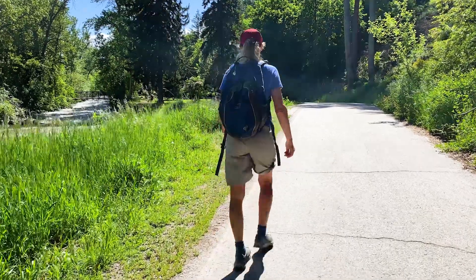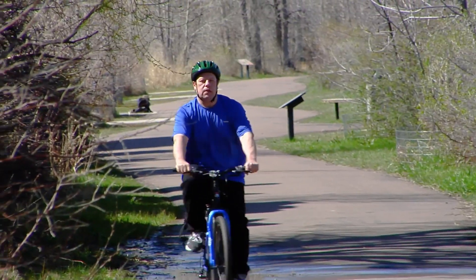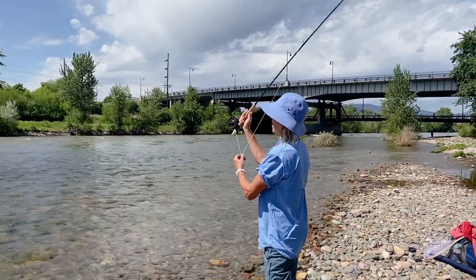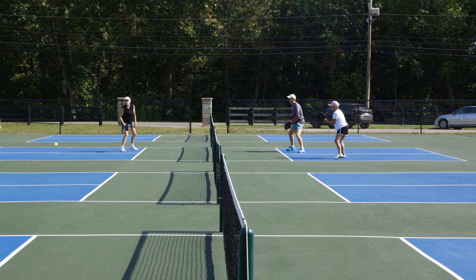Some patients right out of the procedure feel remarkably better in their legs and their lower back. In other words, it can take several weeks before they see that benefit slowly set in. And for about 50 to 70 percent of patients who do benefit from this procedure, it can be really gratifying.